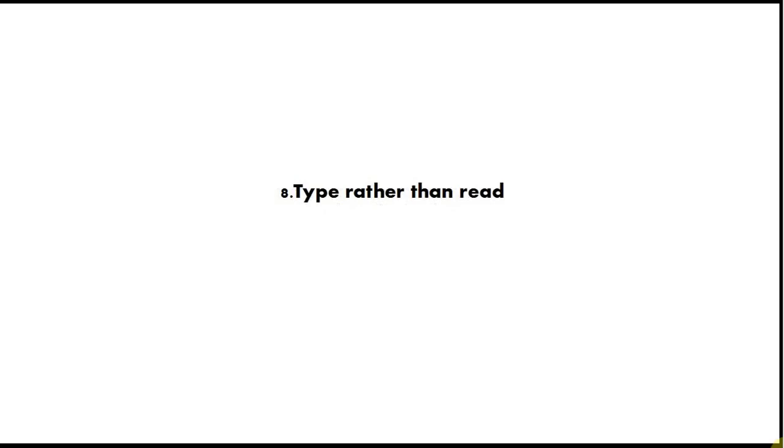Tip number 8 is type rather than read. I'm not saying don't read code, but don't get hung up on reading huge boring tutorials when you could be typing programs, because 10 minutes of typing out a program and trying to make it work is worth hours of just reading or even watching tutorials. Always try to write actual programs and get them to work.